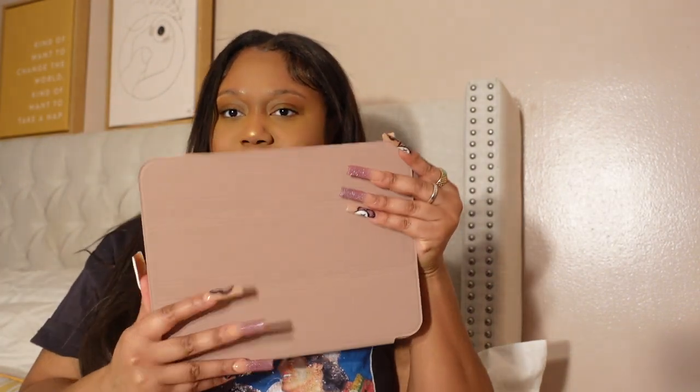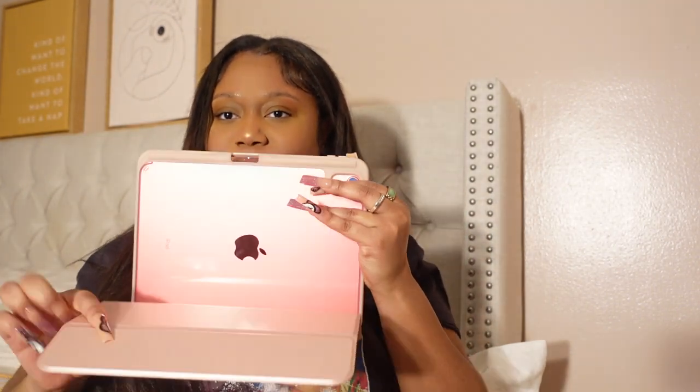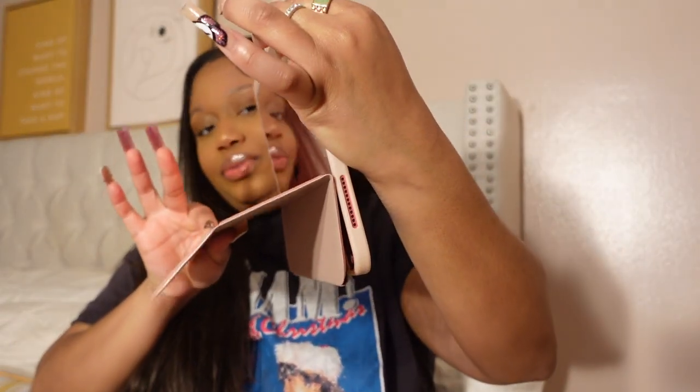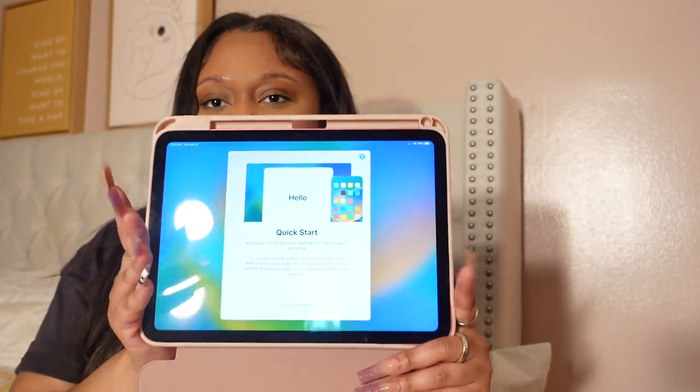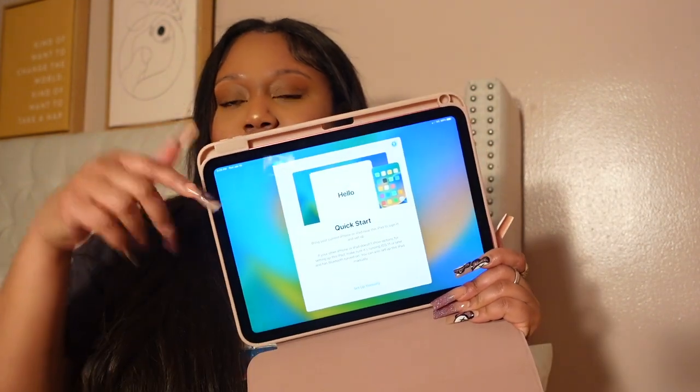You can flip it like this, or you can also have it down where it's going like this and you can just watch your shows. This is super cute. I am super happy — now we can set it up. Now we're going to set it up.